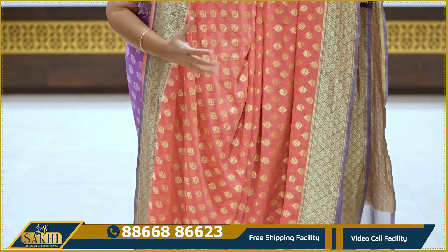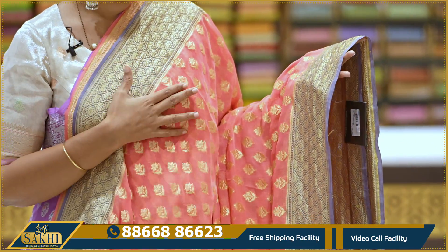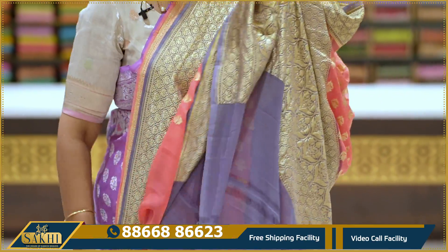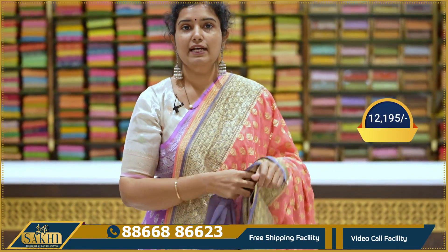Exact kanakambaram color — saree all over with floral butti, single single butti. Two sides with contrast grey color border, spiral lines with leaves. Pallu, blouse, contrast blouse. Price: $12,195.